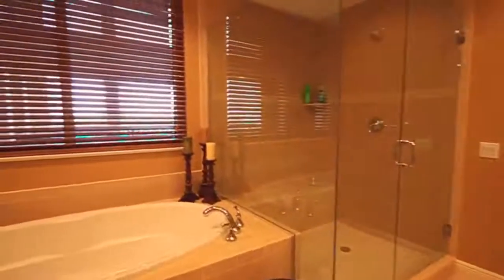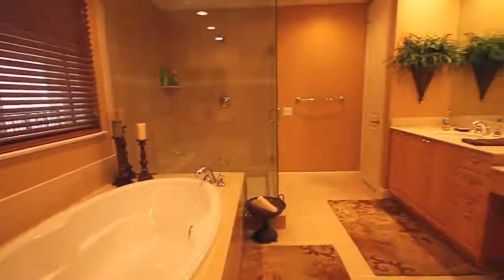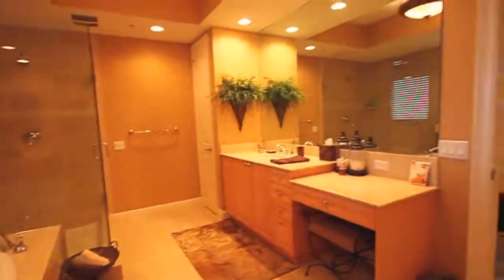The master suite boasts a bath with dual sinks, marble countertops, water closet, tub and walk-in shower, a huge walk-in closet, and private entry to the lanai.